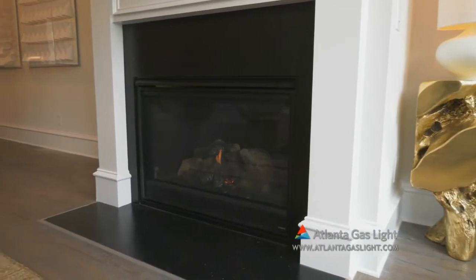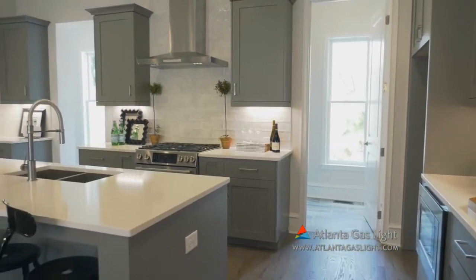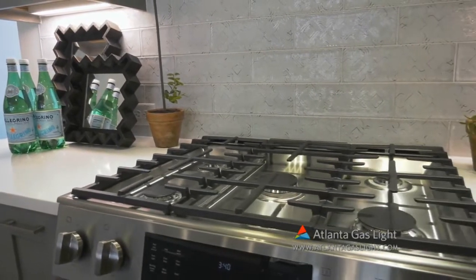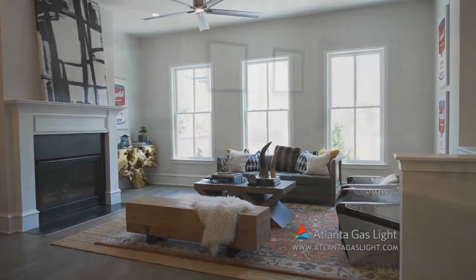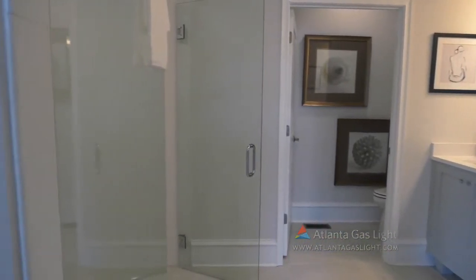Every home in Landon Pine is built with the homebuyer's comfort and lifestyle in mind. That's why Monty Hewitt is proud to offer the benefits of natural gas in these townhomes. Natural gas is clean, safe, reliable, affordable, and efficient. They include natural gas fireplaces and cooktops because no matter the season or the weather, every family deserves energy that they can depend on at a cost they can afford.